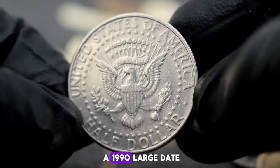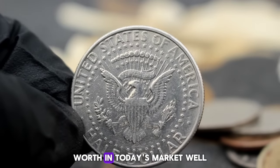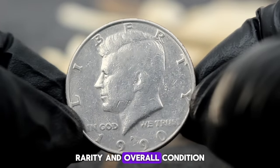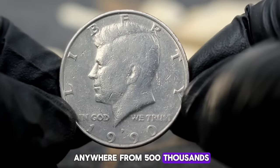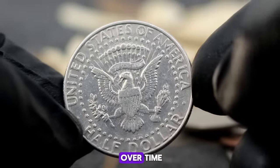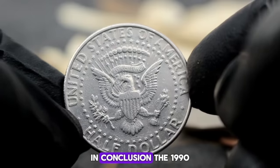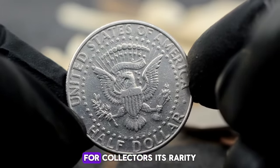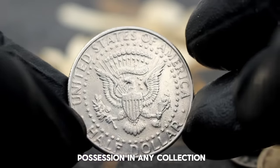In today's market, a 1990 large date Kennedy half dollar with P mint mark in uncirculated condition is worth anywhere from $500 to $500 or more depending on the specifics — however, prices can fluctuate over time, so it's essential to stay updated with market trends. The 1990 large date Kennedy half dollar with P mint mark is a true gem for collectors; its rarity coupled with its uncirculated condition makes it a prized possession in any collection.